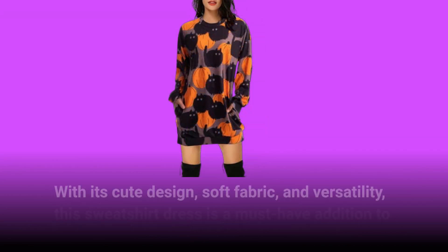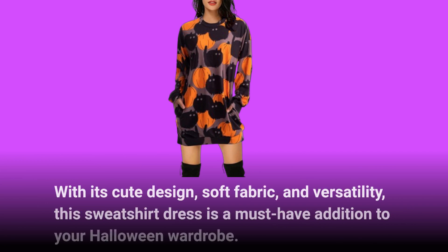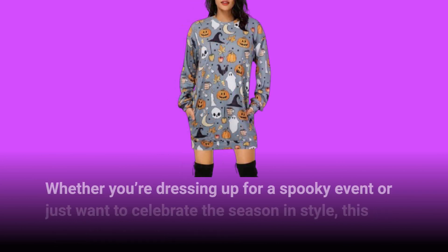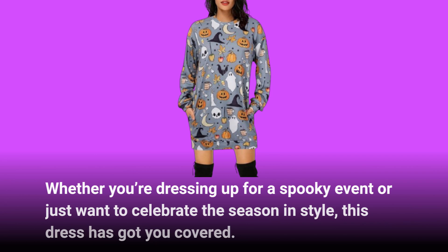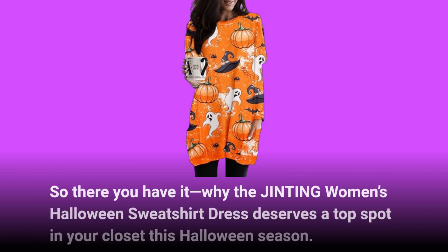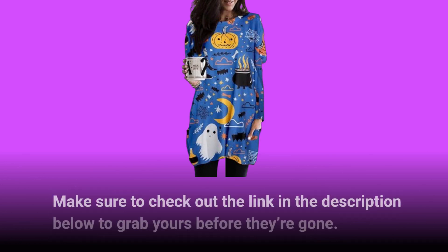With its cute design, soft fabric, and versatility, this sweatshirt dress is a must-have addition to your Halloween wardrobe. Whether you're dressing up for a spooky event or just want to celebrate the season in style, this dress has got you covered. That's why the JINTING Women's Halloween Sweatshirt Dress deserves a top spot in your closet this Halloween season. Make sure to check out the link in the description below to grab yours before they're gone.